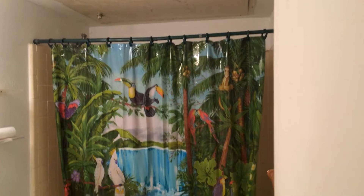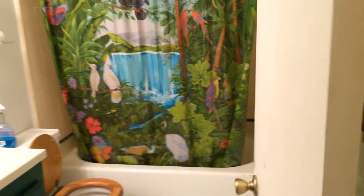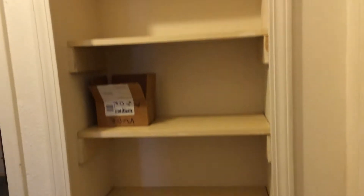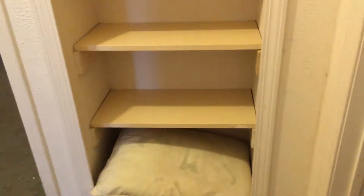This is the hall bath. You can see on the ceiling there — that's the air handler. This is all going to be redone. There's a linen closet situation here. This is the master bedroom — not really big, but big enough.